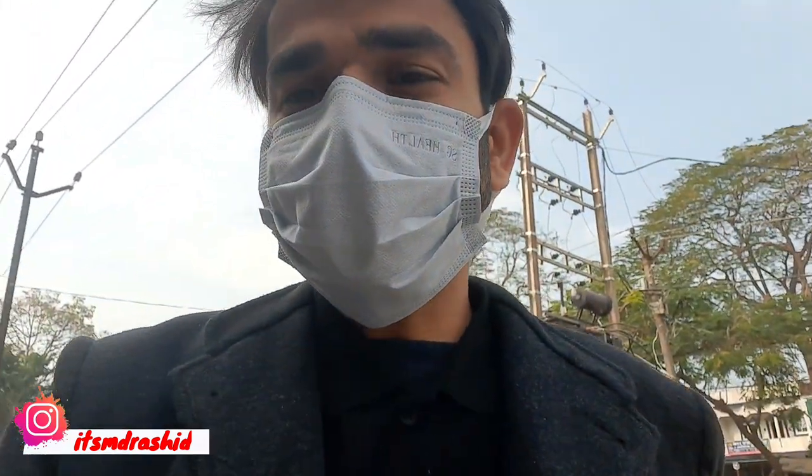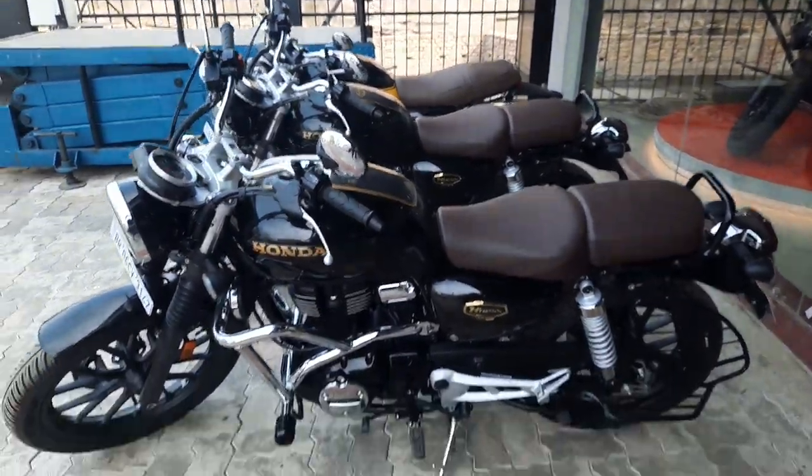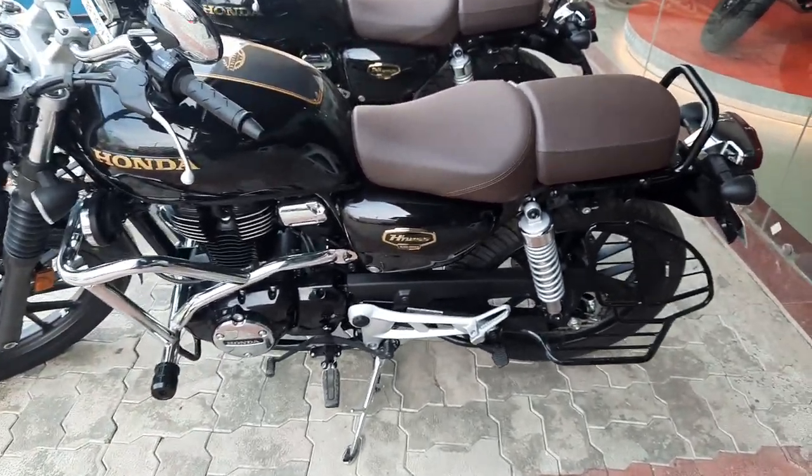Hey guys, welcome back to the channel, hope you guys are doing absolutely good. Jumma Mubarak to you all. Today three special bikes are going for delivery. Let me show you which bikes these are — this is the Honda H'ness CB350.